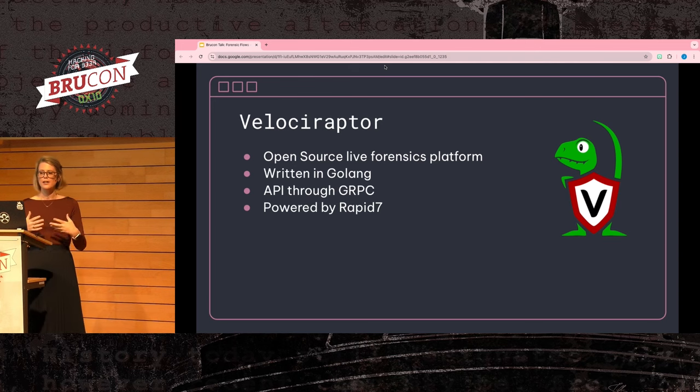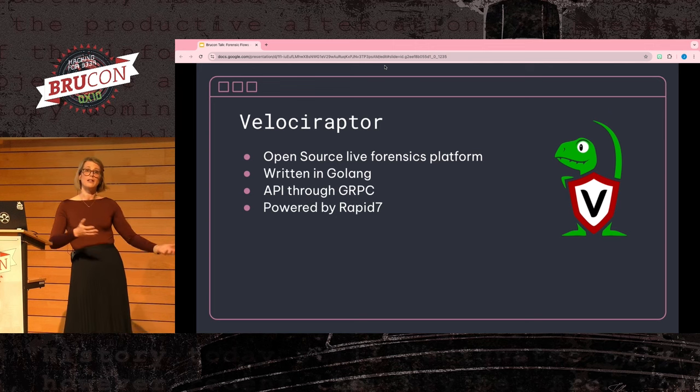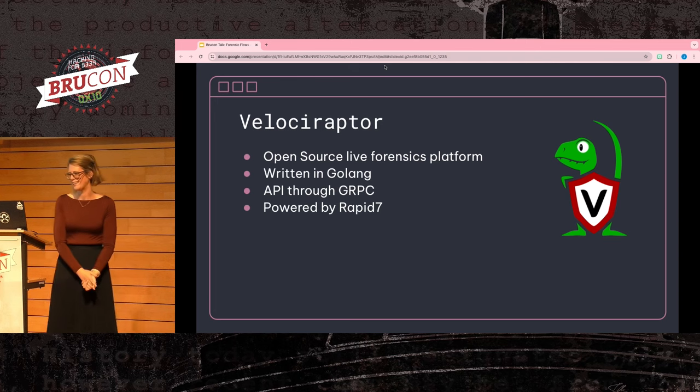I would say the greatest strength of Velociraptor — being easy to deploy — is also one of its greatest weaknesses. It's definitely simpler to roll out than GRR, however the infrastructure does not scale past 10,000 clients. So depending on what your environment looks like, Velociraptor may be a great idea or it might not be if you have too many clients.